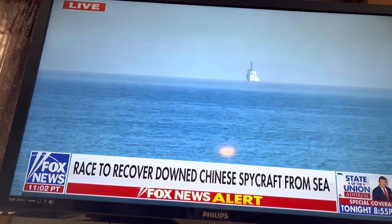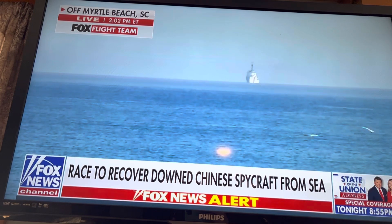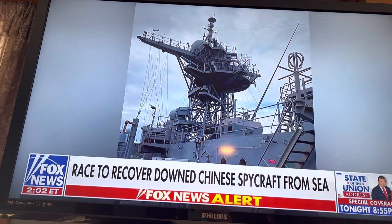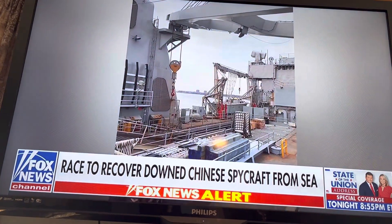The airship is said to weigh a couple thousand pounds and is the size of a regional Learjet. The US military says a majority of the debris left floating on the surface of the ocean has been picked up by Navy divers.